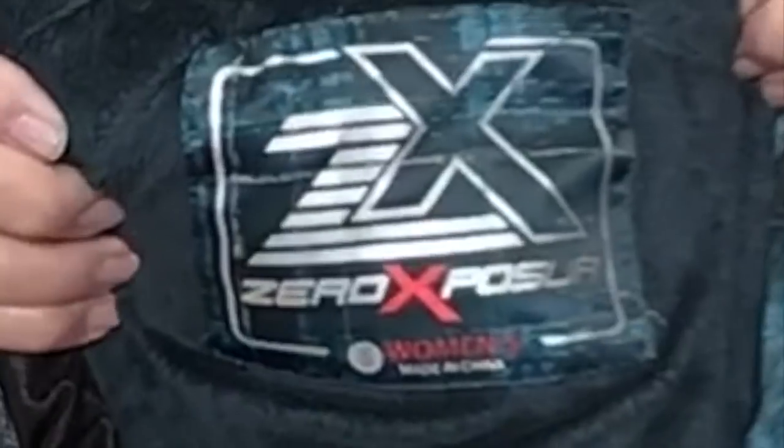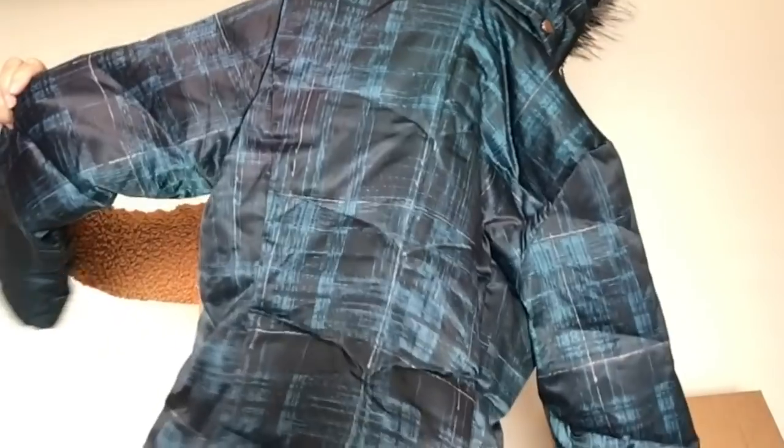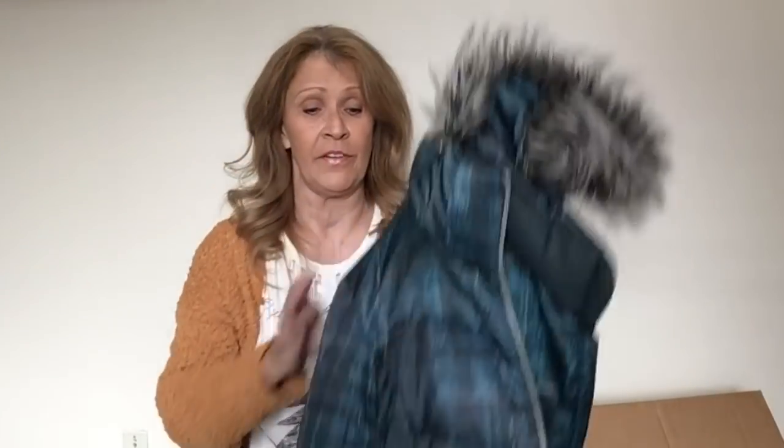Who are you? Zero Exposure — I see this in the thrift store, I've never picked it up before. It's a size small with a hood that snaps off. I don't know how much value this jacket will have. It's not down — this is a polyfill polyester jacket with a faux fur trim on it. So I have no experience with Zero Exposure — I'm guessing it's not great. Let me know if you've sold it before.